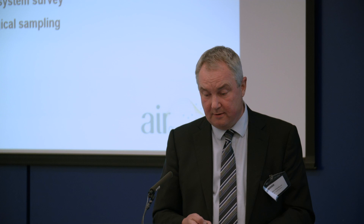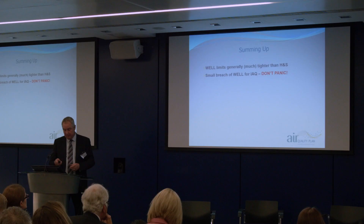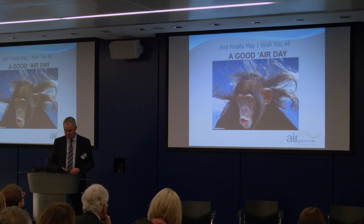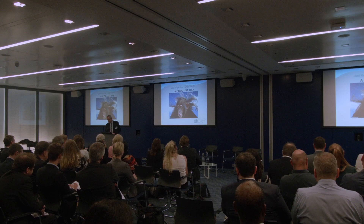Summing up: the WELL limits are generally much tighter than health and safety, so if you get a breach, don't panic — it's probably not much above the limit, and there are easy and cost-effective enhancements to indoor air quality. May I wish you all a good air day. Thank you.